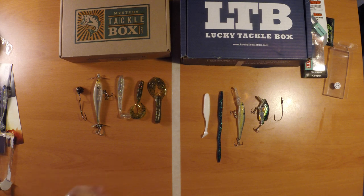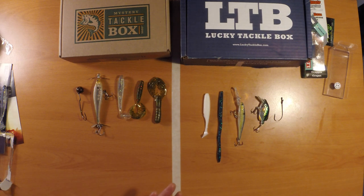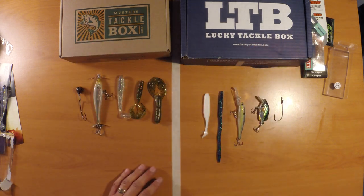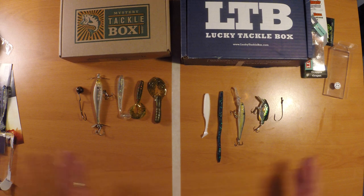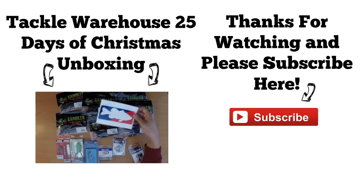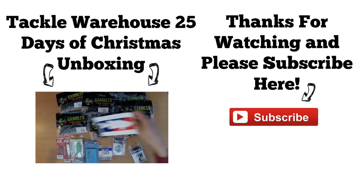Hope you guys liked the video. Please feel free to put in the comment section and let me know which one you think is better this month — Mystery Tackle Box or Lucky Tackle Box. If you have any questions, comments or suggestions, just put those in the comment section too. If you like this video, please give me a thumbs up. I intend to do the same thing over the next couple months — open both boxes at the same time so you guys can really get a feel for which one you may like better. In my opinion they're really close, and I haven't made up my mind which one I like better. Thanks a lot for watching. This is Jeremy Baker and we'll talk to you guys soon.